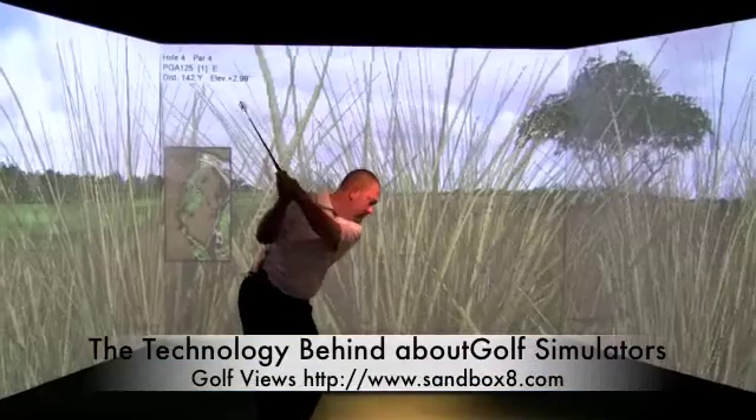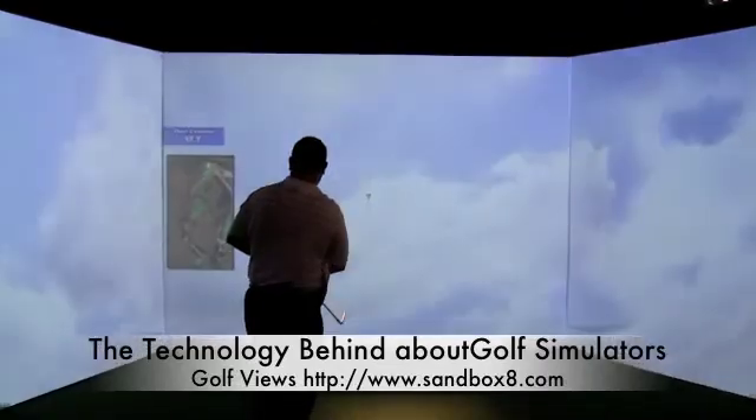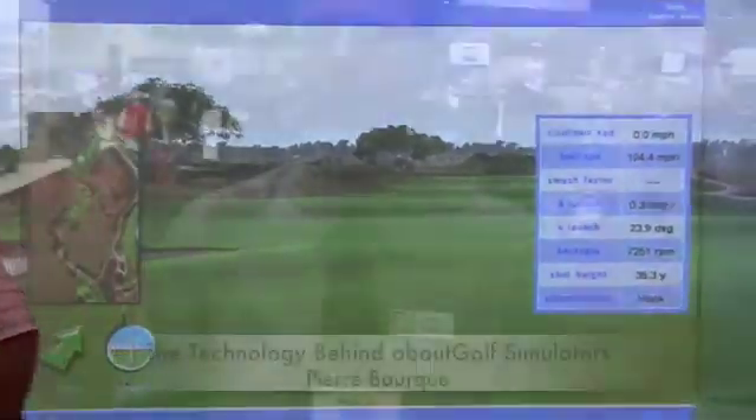Have you ever wondered what the technology is behind a golf simulator? In this interview, Pierre Bourque of AboutGolf explains the technology behind their remarkable Sim Surround Simulator at the PGA Merchandise Show.